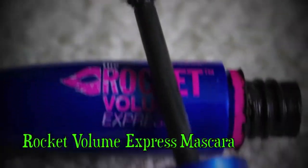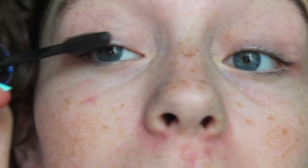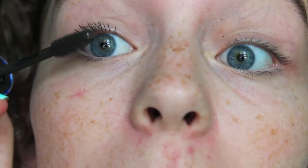I skip the eyeshadow and the eyeliner because I don't have time for that. I go straight to mascara, so I'm using the Maybelline Rocket Volume Express Mascara and just putting that on my eyelashes.